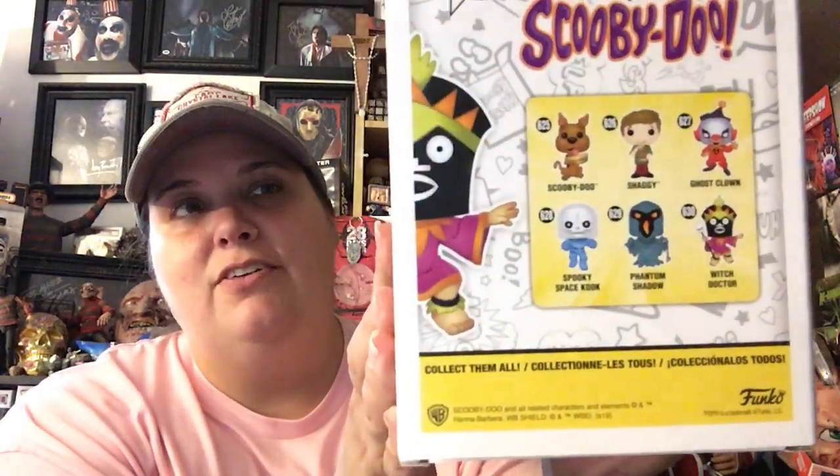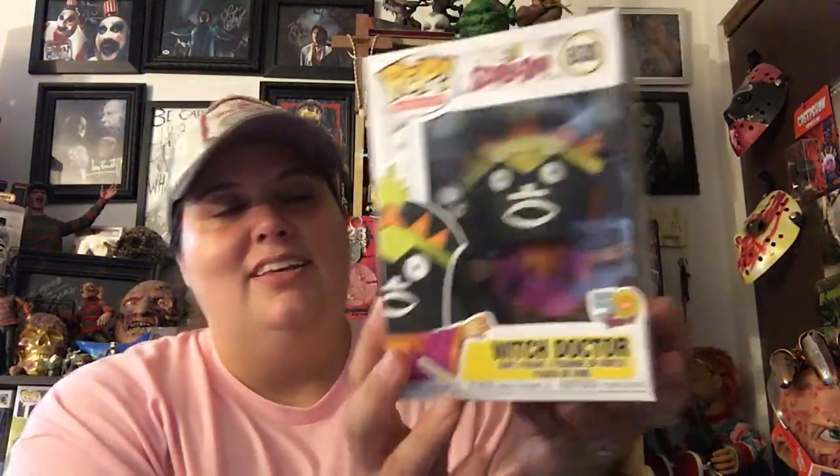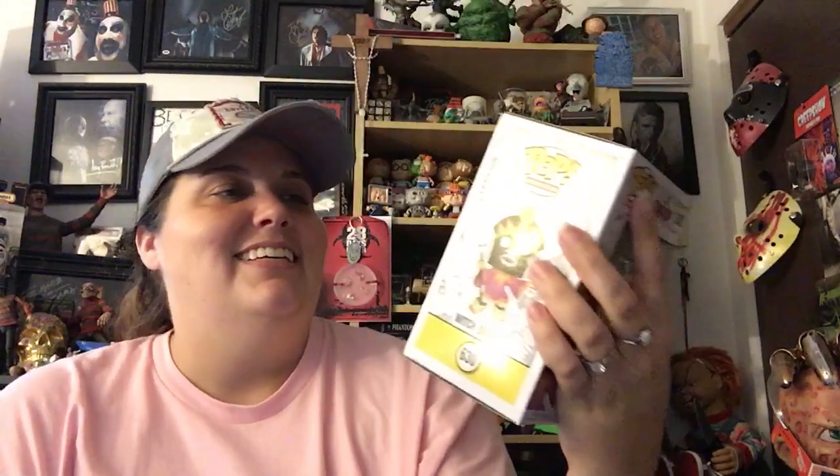Then Paul actually got me this one — the Witch Doctor from Scooby-Doo! I love it. I love the villains in Scooby-Doo so I need to get them all. There's a ghost clown, a spooky space kook, and I need to get Phantom Shadow especially. Scooby-Doo was like my favorite cartoon growing up and I love the villains the most, though I love Scooby and Shaggy too.